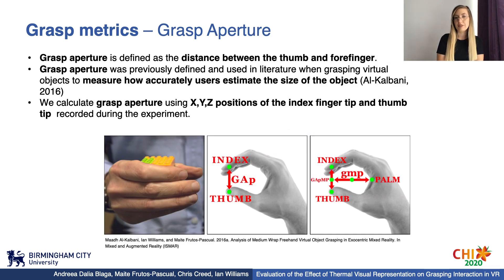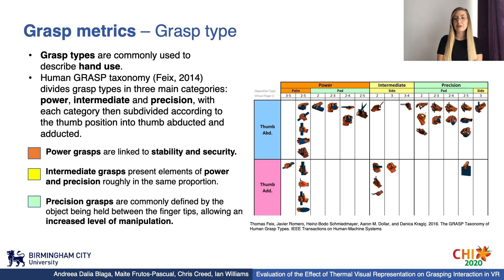Further, we investigated grasp aperture, which is defined as the distance between the thumb and the forefinger, and was previously used in the literature when grasping virtual objects to measure how accurately users estimate the size of the object. We calculated grasp aperture using the x, y, and z positions of the index fingertip and thumbtip recorded during the user study. We also investigated grasp type following the human grasp taxonomy, which divides grasp types into three main categories: power, linked to stability and security with large areas of contact; precision, where the object is held between the fingertips for increased manipulation; and intermediate, which presents elements of power and precision in roughly equal proportion.